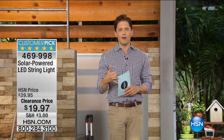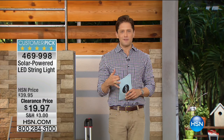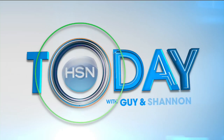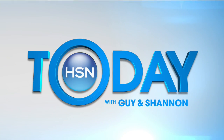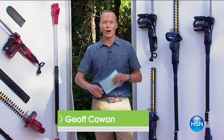Shannon and Guy will be back tomorrow to get back into the swing of things. Continue to shop with us here at HSN. Jeff's taking over for At Home. G'day everyone, good morning and welcome to HSN and welcome to At Home.